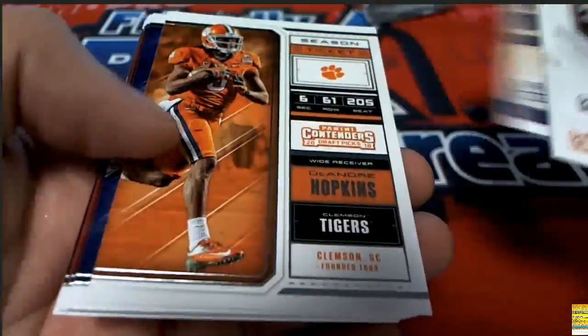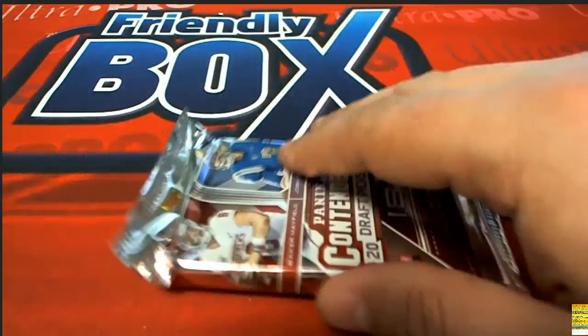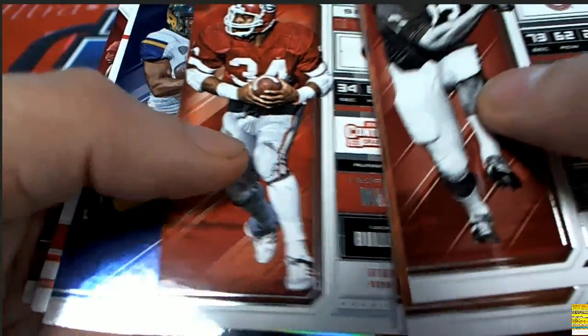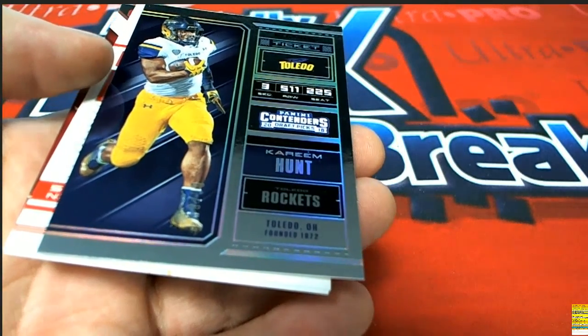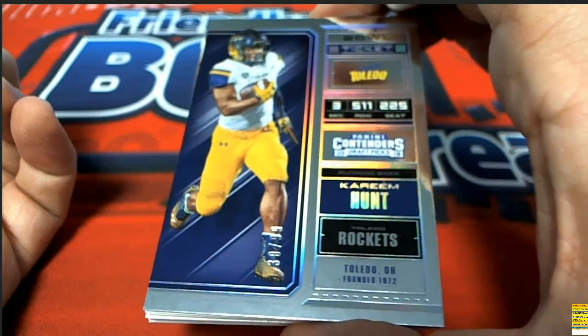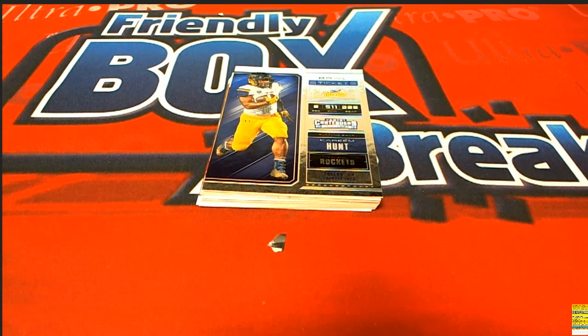Nice items popping out here, and here is the final autograph coming out of our rip. Joe Namath, Crimson Tide - Tim Tebow - what do we have? Oh look at this, it's always stuff turned backward. This is unexpected - I have this one come out of here. This is a Kareem Hunt! What's the number on it? It's a 30 of 99 Kareem Hunt! Oh man, and there's an autograph right behind it!